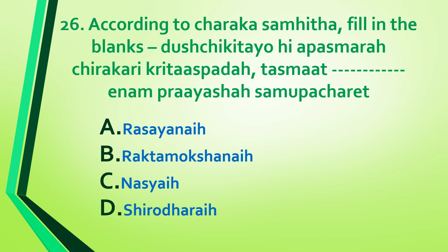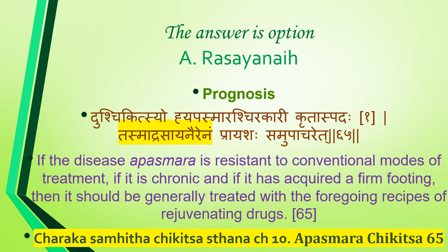Question 26: According to Charaka Samhita, fill in the blank — 'dushchikitsyo hi apasmara, chirakari, kridaspad, tasmad enam prayashah samubhajarid ___.' Answer is option E: rasayana. If the disease apasmara is resistant to conventional treatment, is chronic, and has acquired a firm footing, it should generally be treated with rasayana — regenerating drugs.